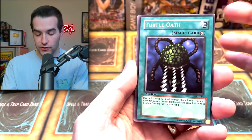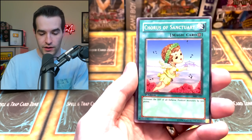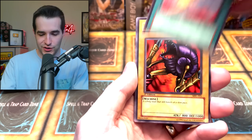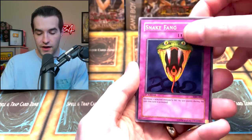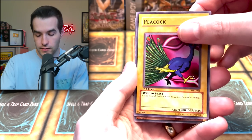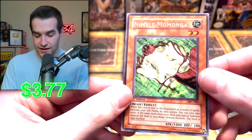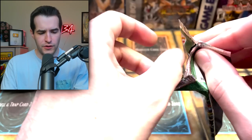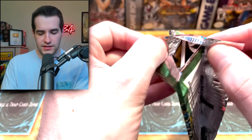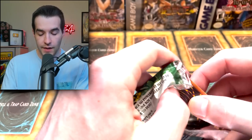Next pack — Turtle Oath, might be the first time we've seen that. Twin Long Rods number two, Course of Sanctuary, Mechanical Snail, Dark Witch, Crab Turtle, Snake Fang, Peacock, and the Nimble Mamonga — there he is. It's not the Champion Pack version we've pulled before, but it's still pretty cool. We're down to about seven packs. I usually guess way lower than there actually is left, so I'm not guessing this time — I just counted.